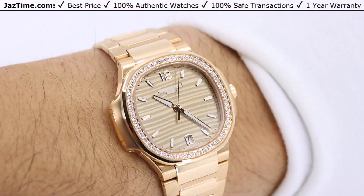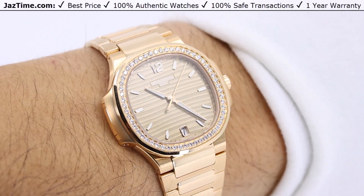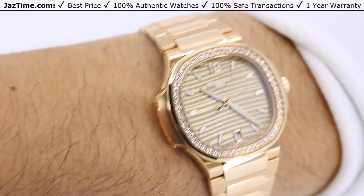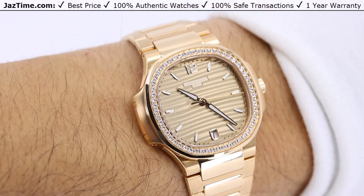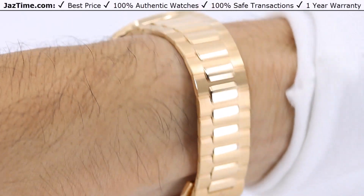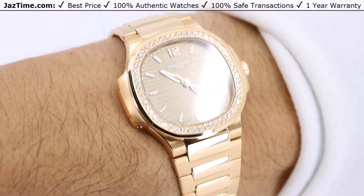If you like this watch and want to buy it without waiting five years at an authorized Patek Philippe dealer, go to Jaztime.com — j-a-z-t-i-m-e.com. We sell it at the lowest market price anywhere online. You can have it in just one day by simply clicking on the link in the description below. Buy it, pay for it, and you'll have it tomorrow.